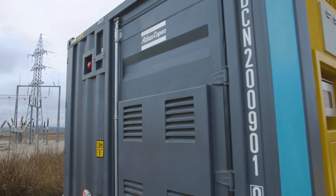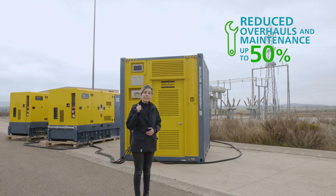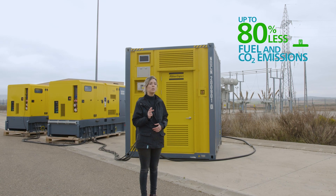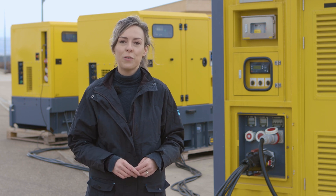When we size the solution properly, we can reduce overhaul and maintenance up to 50%. We can increase the lifetime of the generator up to 15% and of course reduce fuel consumption up to 80%. This will have a very positive impact on your total cost of ownership.